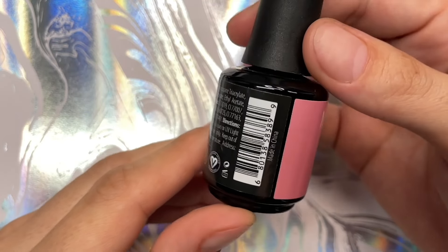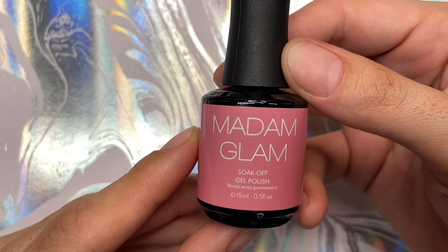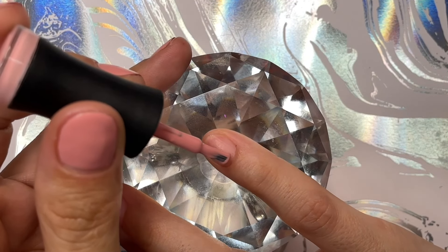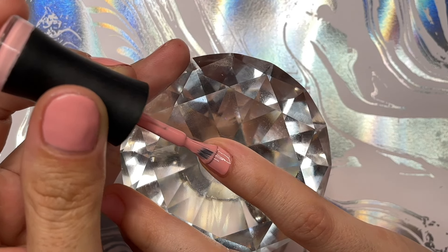As you guys know, Madam Glam's formula is certified vegan, palm oil free, cruelty free, HEMA free, and 21-free formula. So you guys cannot go wrong with this brand. There's plenty of good reviews of them all over the place, so I'm sure you've already heard, but I wanted to just take a moment to give them a little bit of appreciation.